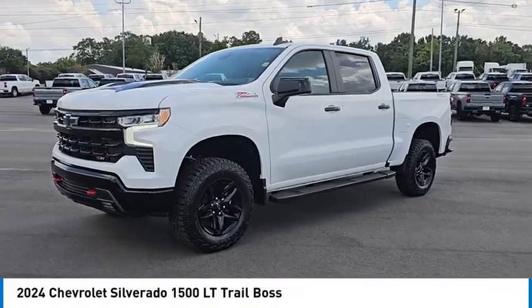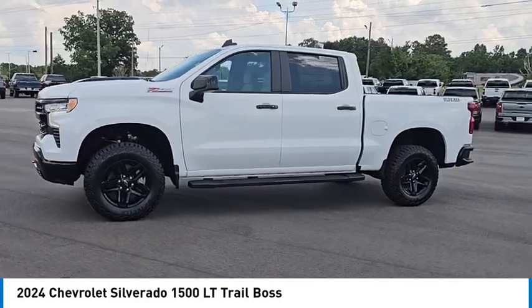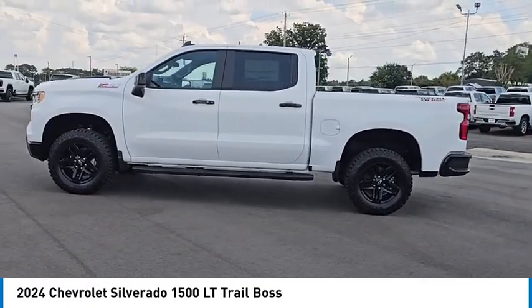We are pleased to show you the 2024 Silverado 1500. The Chevy Silverado 1500 has the lowest cost of ownership of any full-size pickup.